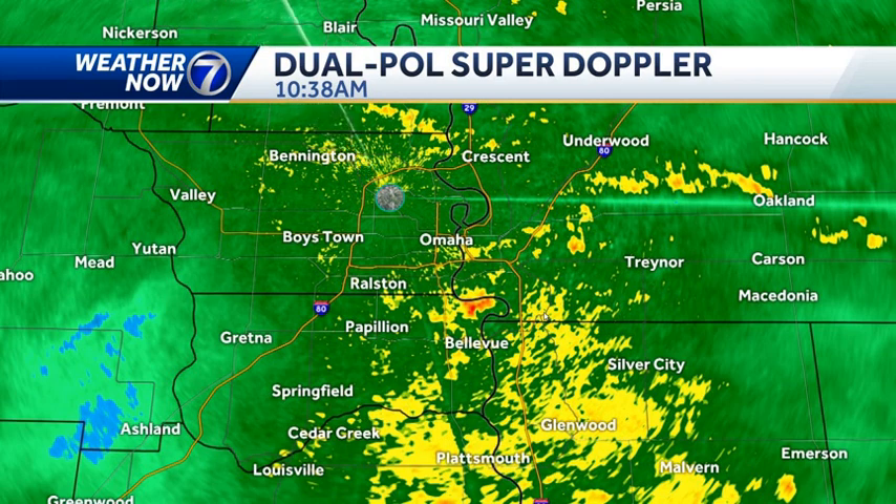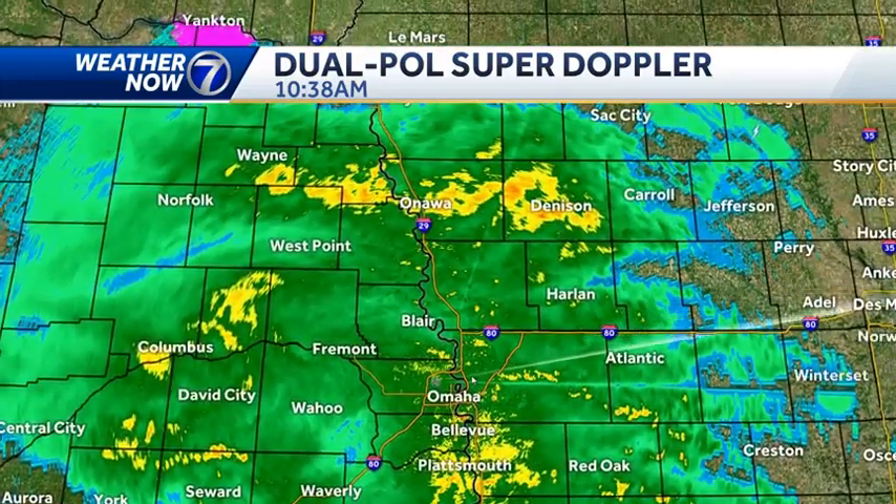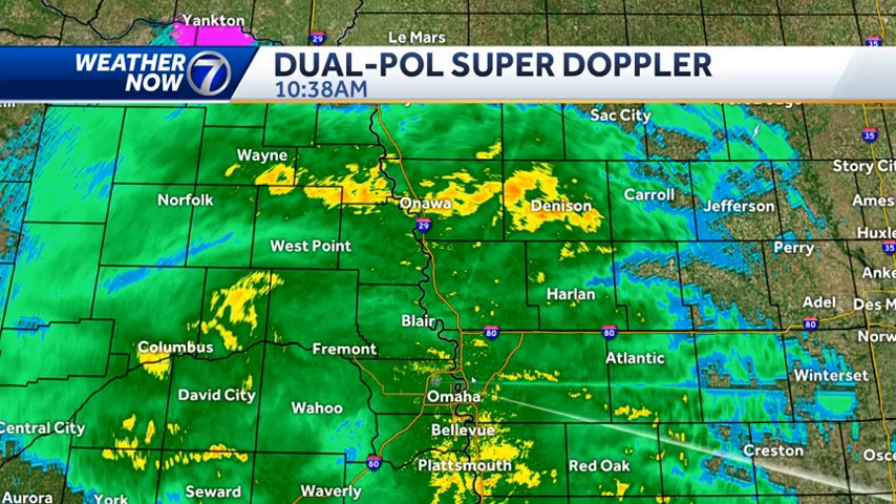Dual pole superdoppler shows some embedded heavier pockets of rain — one right now coming out of the north side of Bellevue, about to move into the Lake Manoa area in Council Bluffs, Fox Run, south side of Council Bluffs, and eventually downtown Omaha. Zooming back out, I want to highlight this area because I'm getting a lot of flood reports out of northern Dodge County and out of parts of Colfax and Butler counties. Lots of water over roadways in those places and they still have a lot of steady to heavy rainfall coming down.